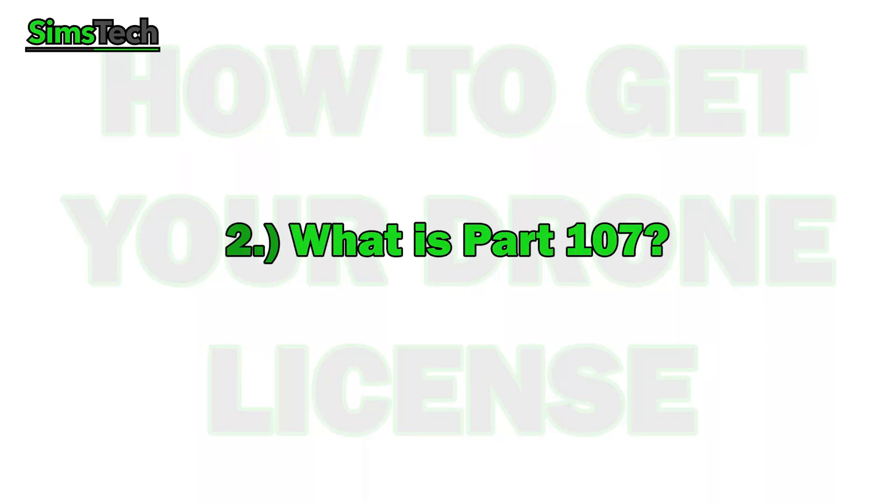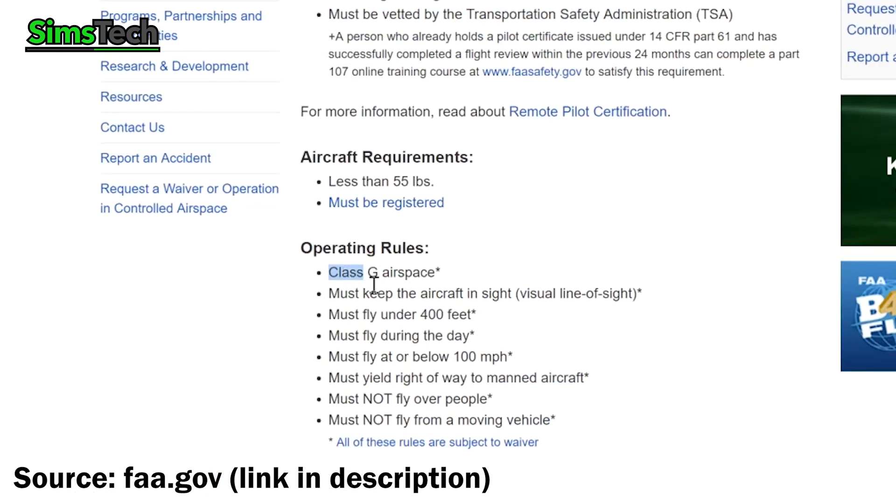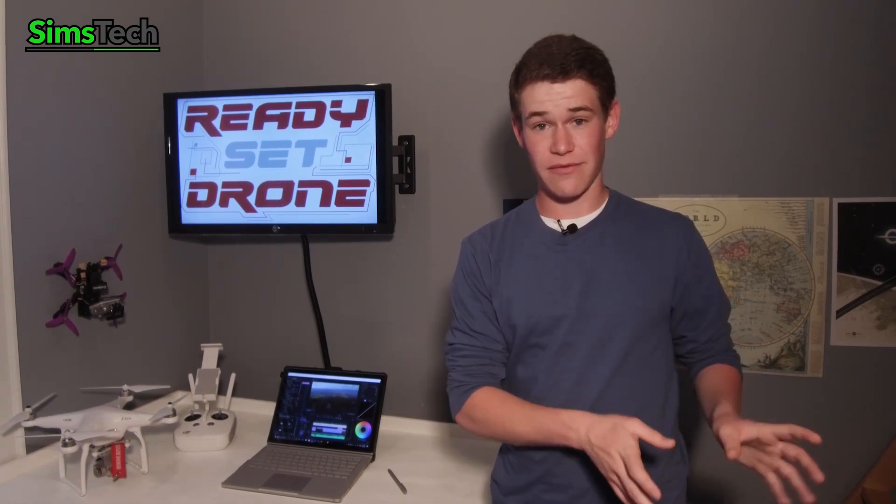Number two: what is Part 107? Part 107 is a set of rules and regulations put forth by the Federal Aviation Administration, the FAA, to help govern and regulate drones and drone pilots. Now it used to be something called a Section 333, which governed drones and drone use, and it was adapted from laws that regulated real planes. So you actually had to be an airplane pilot to be a commercial drone operator, which is insane and way overkill. Luckily they introduced Part 107, which is much more straightforward and drone-specific.